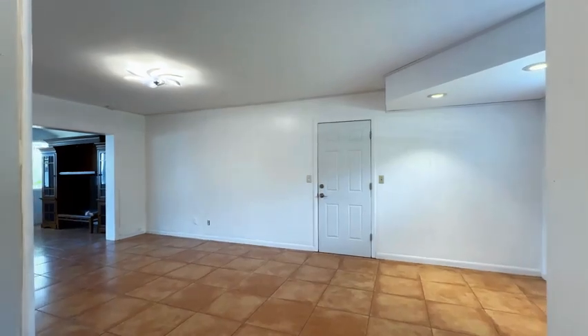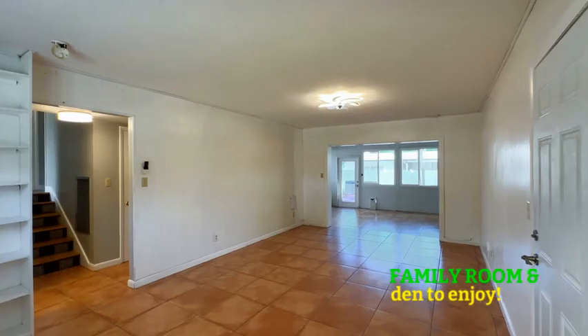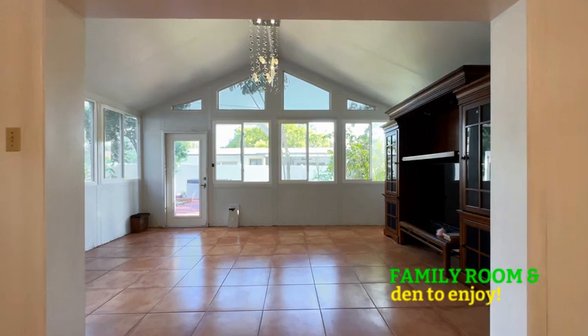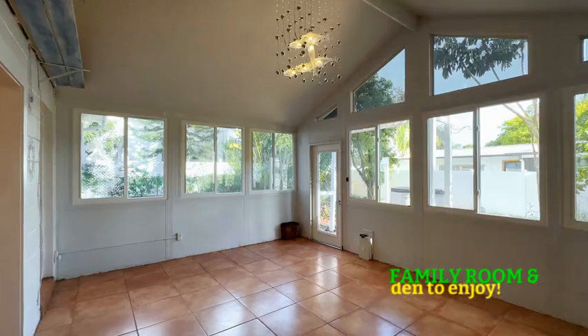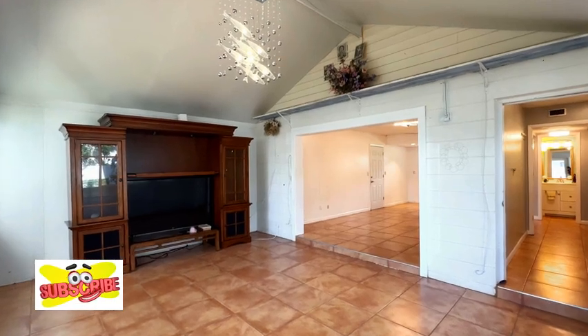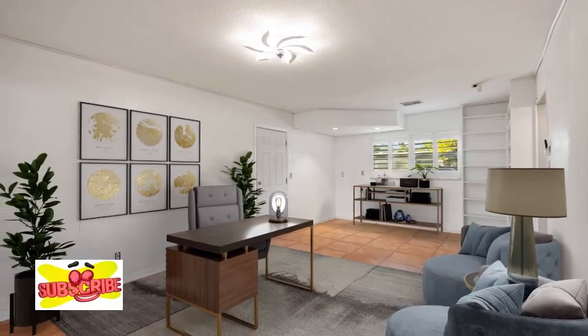Let's move downstairs to the lower level, which boasts a huge family room and den. There is so much you can do with these two rooms — you can have a home office, a playroom for the kids, a homeschool area, an arts and crafts room, a she shed, or a man cave.